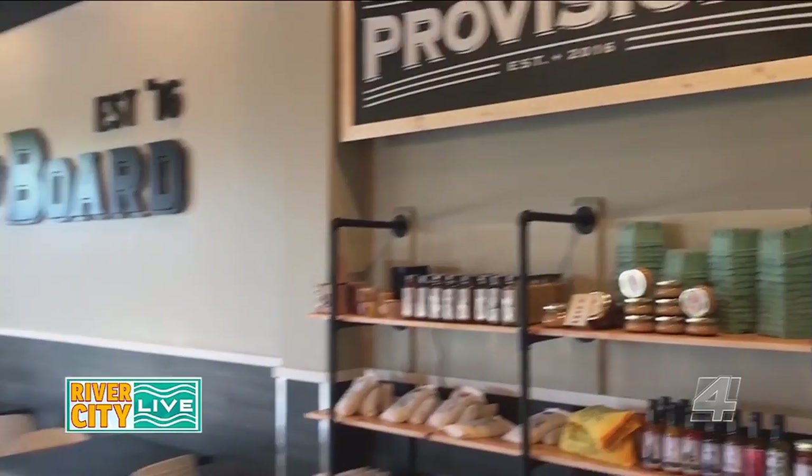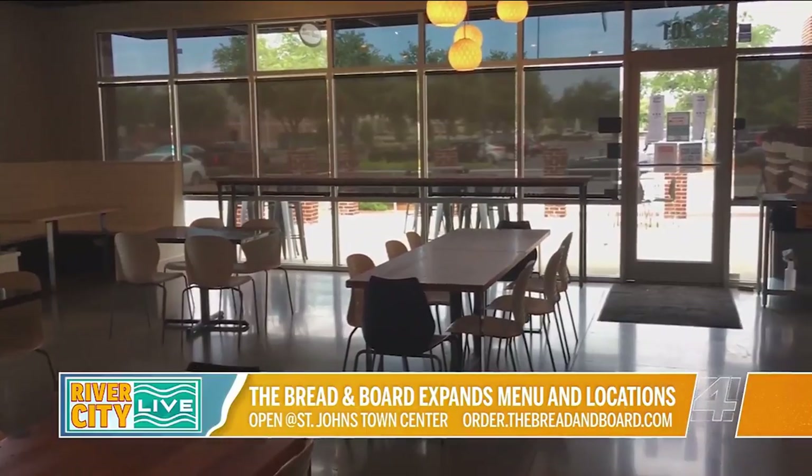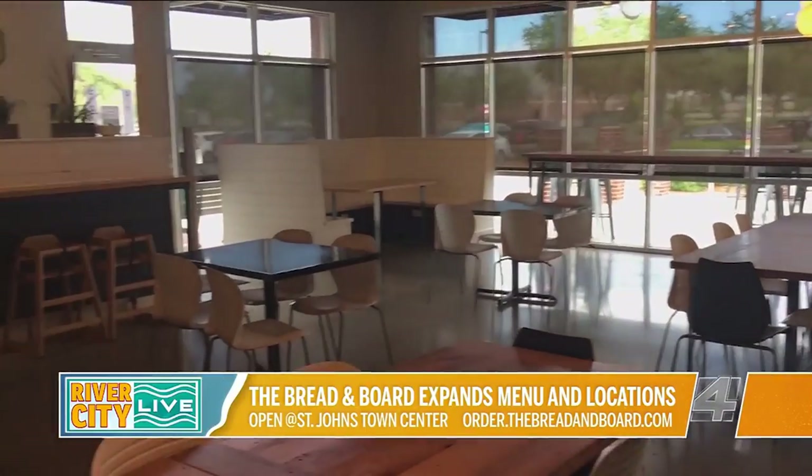It's great to be in a brand new kitchen. For the fans of the Bread and Board at Riverside, you can go in on their special menu at St. John's Town Center. Chef-owner Duane talks about the enhancements at the new venue.